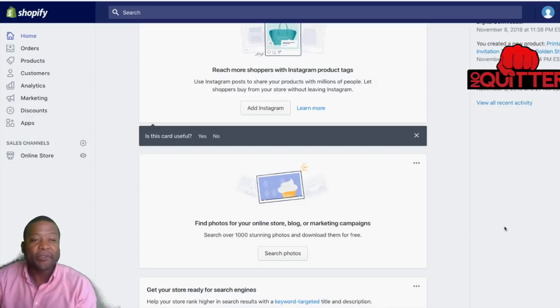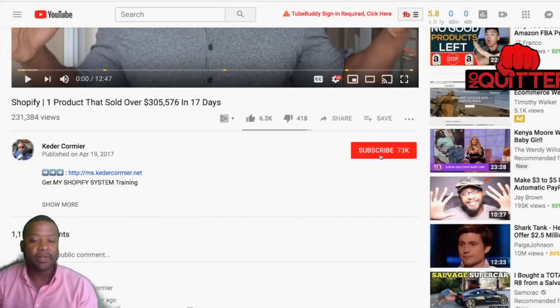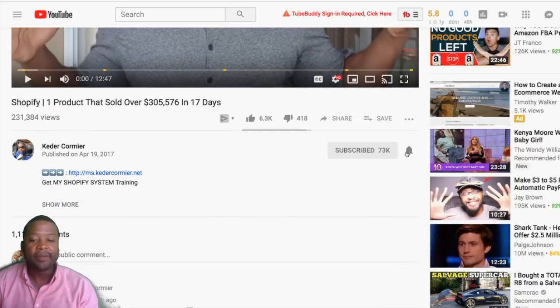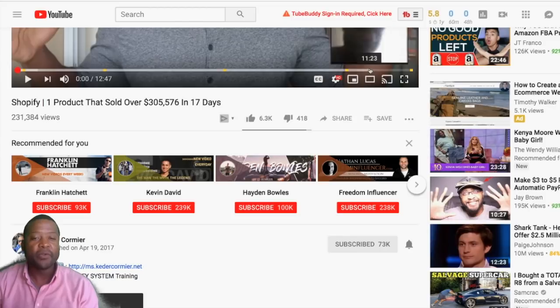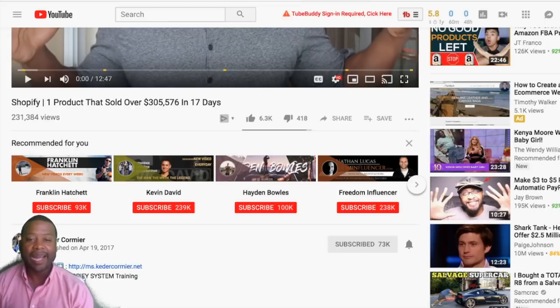My name is Kader, welcome to my channel. If it's your first time here, I want you to scroll down below this video, subscribe to the channel, and turn on notifications so you can receive notifications when I drop new videos like this one. Now let's jump into the content.